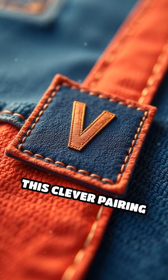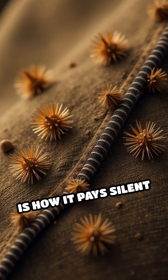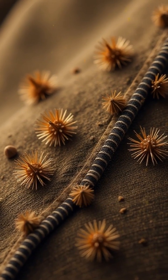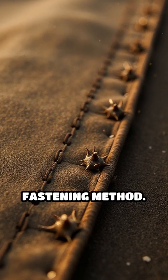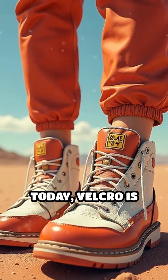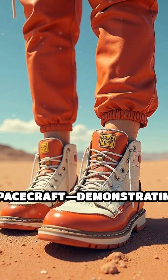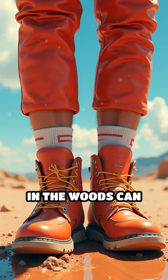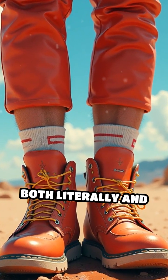This clever pairing is now known as Velcro. What makes it truly remarkable is how it pays silent tribute to nature's ingenious designs, turning a simple annoyance into a revolutionary fastening method. Today, Velcro is found everywhere, from shoes and jackets to spacecraft, demonstrating how a simple walk in the woods can inspire solutions that stick with us — both literally and figuratively.